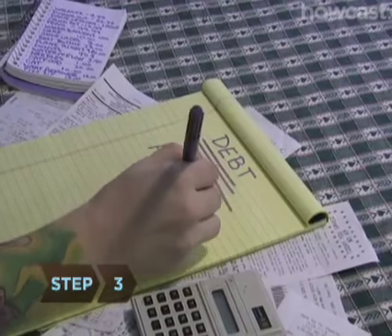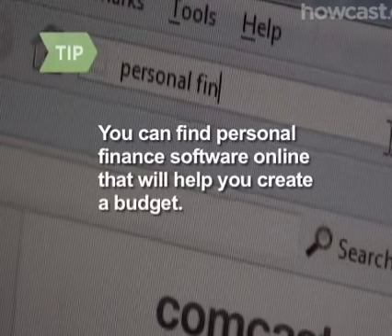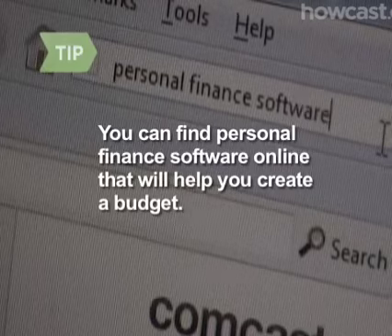Step 3. List any debts you have. You can find personal finance software online that will help you create a budget.